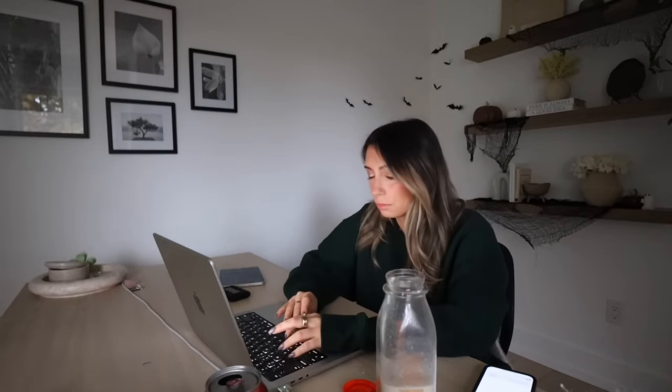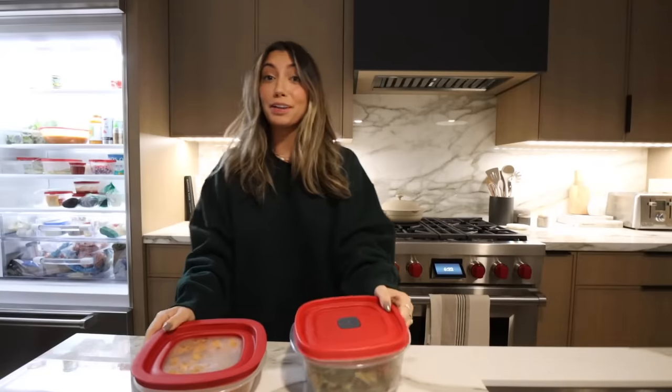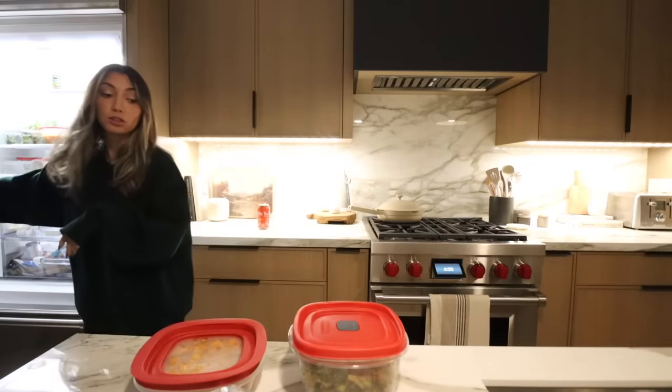I just filmed a TikTok — Retia sent over a package and I loved everything, go check out my TikTok if you want to see. I love my dress — I haven't tried it on yet, it's pretty much my only option. I could have tried it on earlier but I didn't feel like it.